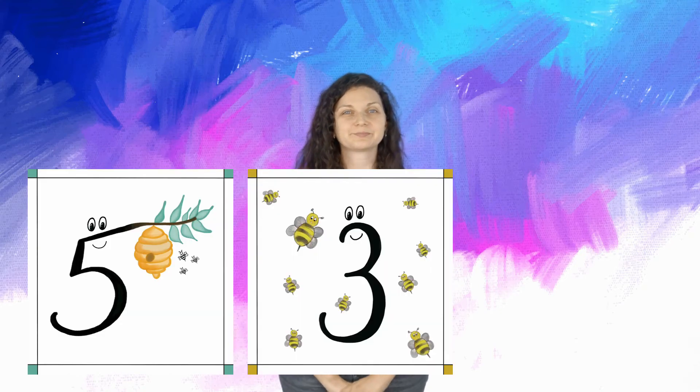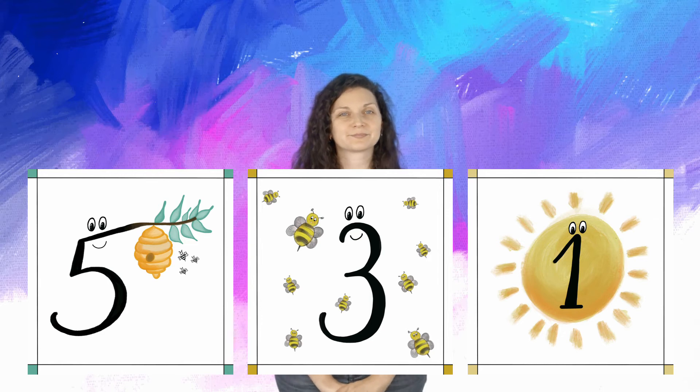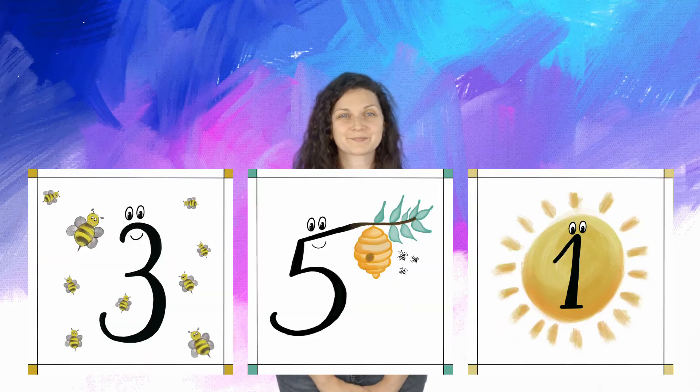Can you read those numbers please? All right, so we have five — hive five, three — bee three, one — sun one. Good. And what's next? Can you read those numbers please?